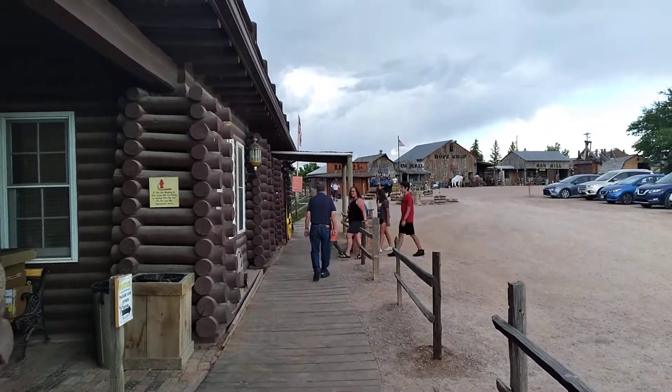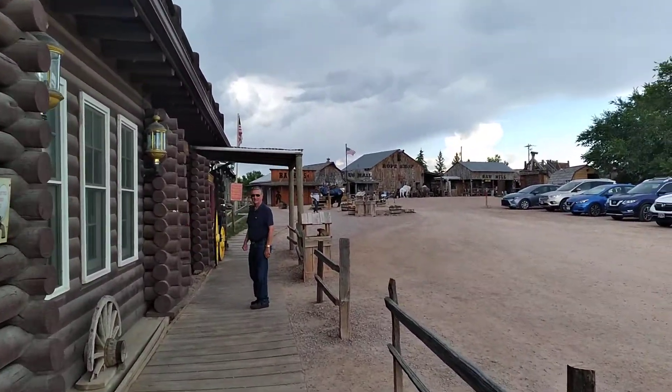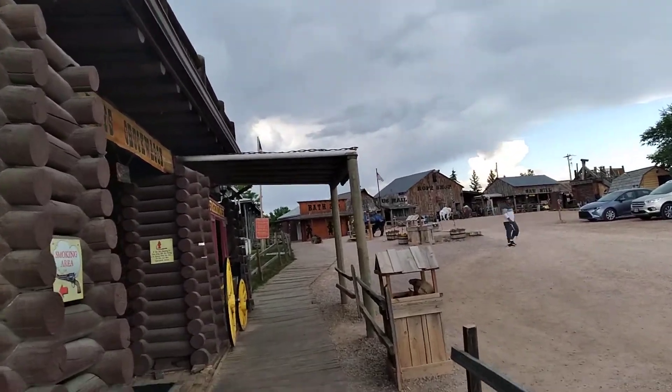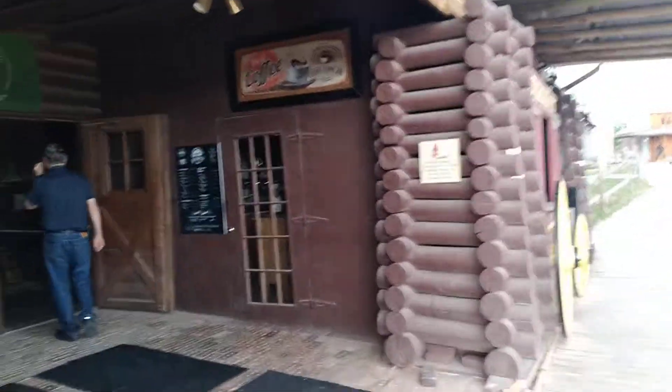This is a four-page area just outside of Rapid City. That's an old building over here. Let's just look in here.